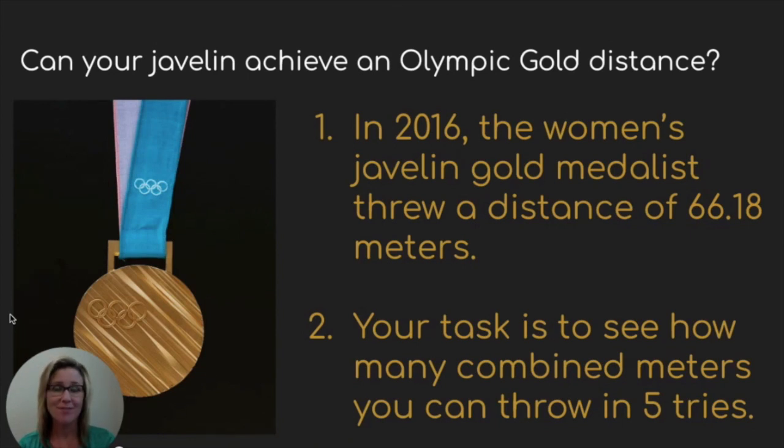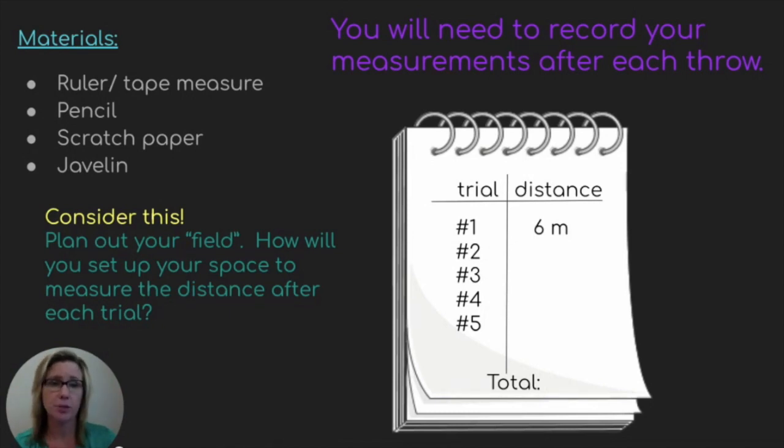So here we are — you've got your javelin completed, you've tested it, and you've made improvements. Can your javelin achieve an Olympic gold distance? In 2016, the women's javelin gold medalist threw a distance of 66.18 meters — we saw that in the video. Your task is to see how many combined meters you can throw in five tries. That word combined brings addition to mind — you'll throw your javelin, measure the distance it went, record it on paper, and then add all your distances to get a total.